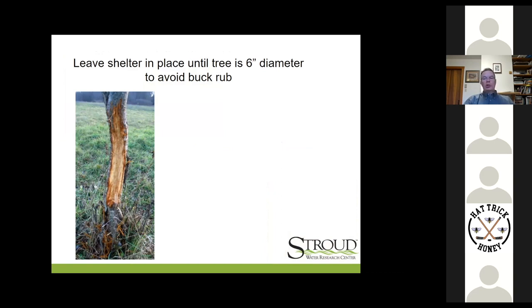Leave the shelters on until the tree is six inches in diameter. This is heartbreaking — here's a four-year-old tree, four inches in diameter, and a buck has come along. The odds are that tree is going to die back to the ground. It'll send up sprouts from the root collar, but whether those new stump sprouts turn into anything is uncertain — they're all subject to deer browse and future buck rub again.